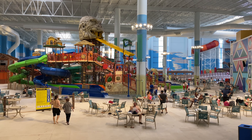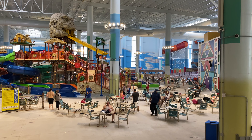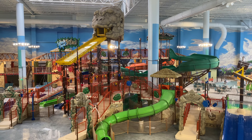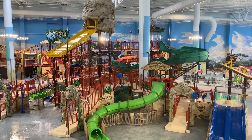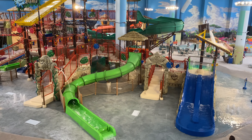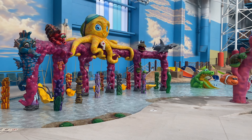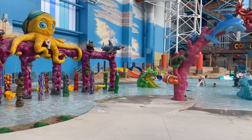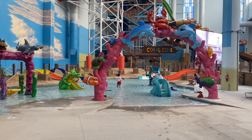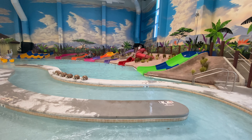This is called Splash Down Safari, featuring a zero-entry pool — it's a great place for the young ones to start if they're not ready for the big slides. My daughter was a little apprehensive of the bigger slides, but she started out here and in no time she was jumping on the bigger slides. There are also some nice lounge chairs and tables for parents that want to watch their little kids. This area is called Coral Cove, which is for the very littlest adventurers. I really love how they have something for everyone of all ages, and there is even a small lazy river for the little kids.